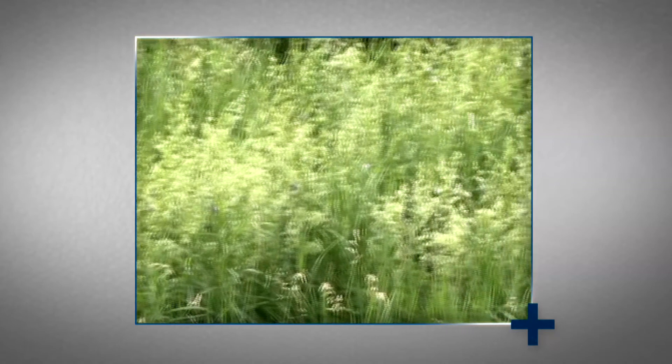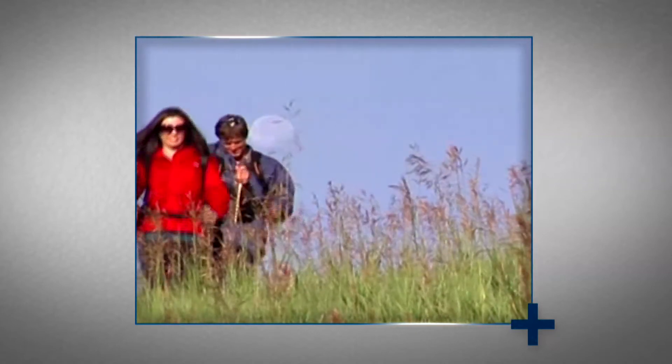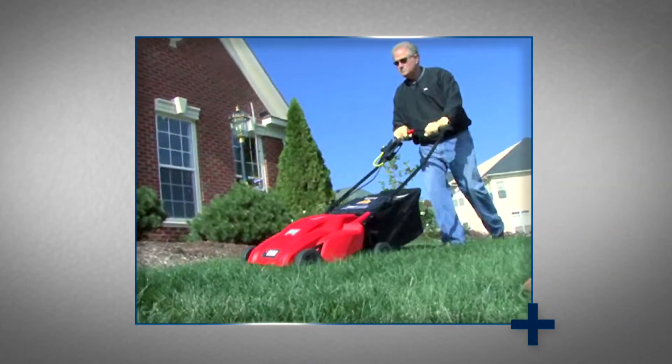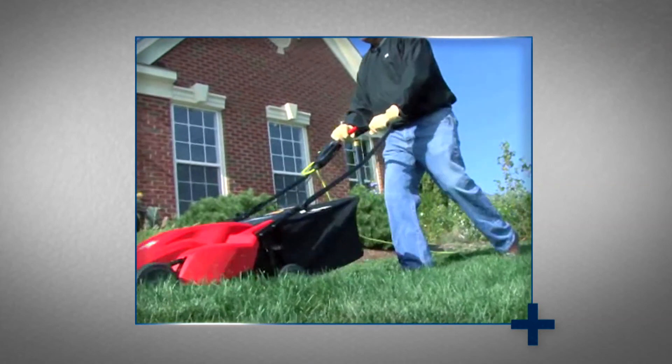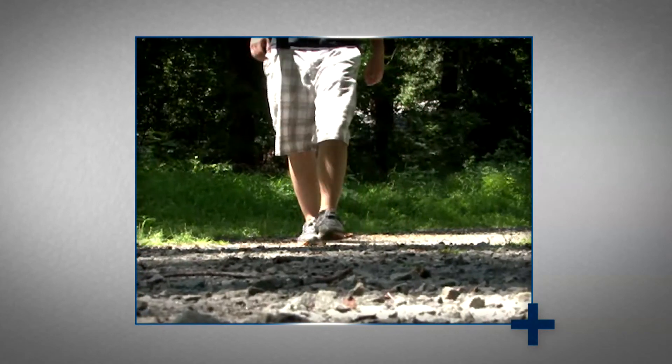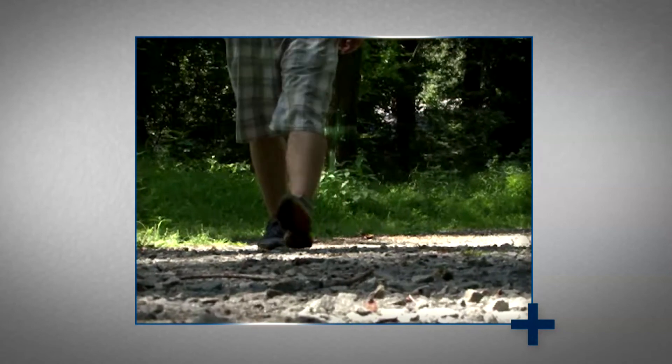Wear long pants, long-sleeved shirts, and closed-toe shoes when outdoors, especially in wooded areas or tall grasses. Wear light-colored clothing, which makes it easier to spot ticks and other insects. When hiking, stay in the center of the trails, away from the vegetation.